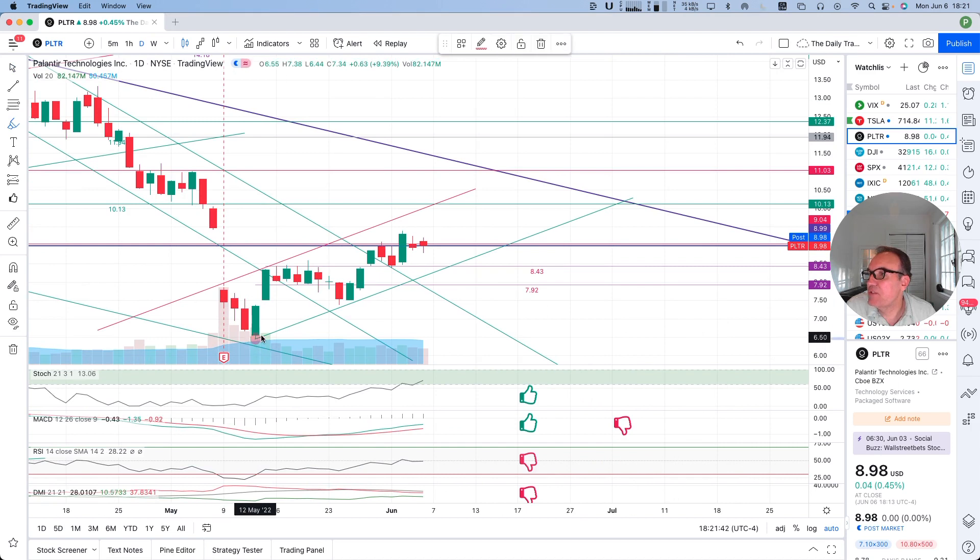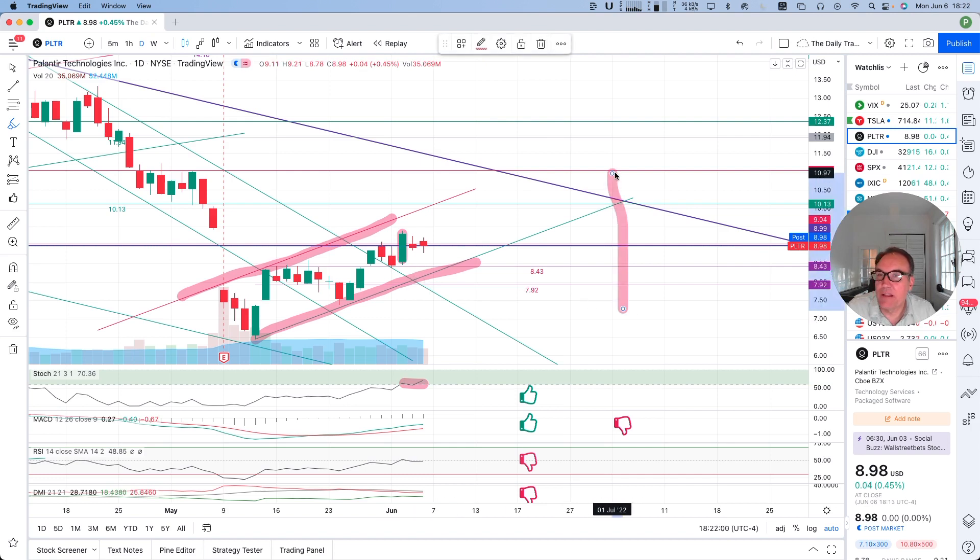So Palantir is in this upward channel. Just recently we started to get what we like — stochastic over 60 — and we got it because of this big candle. But when you see a big candle like this, where the other ones were smaller, the stock might be pulling back a little bit. Because when a stock goes a little bit too high, too fast, then there's the pullback.